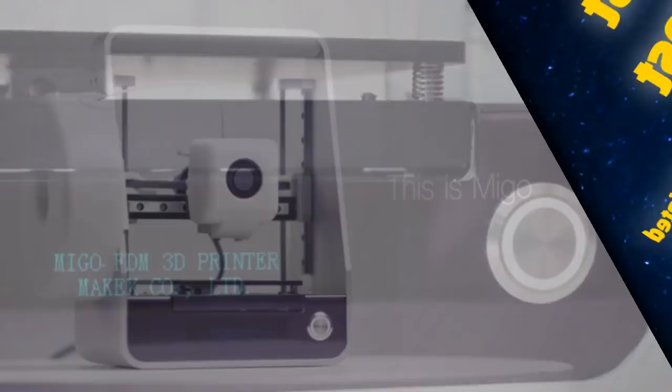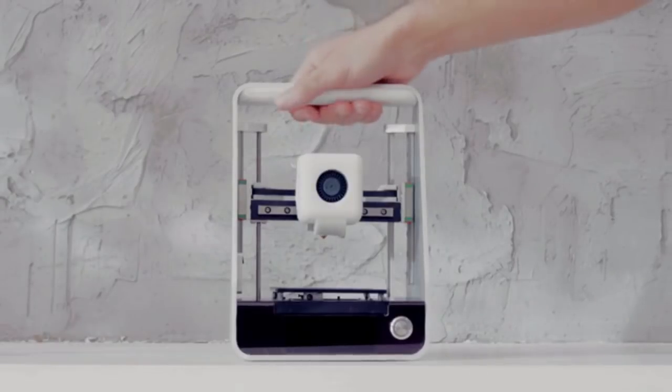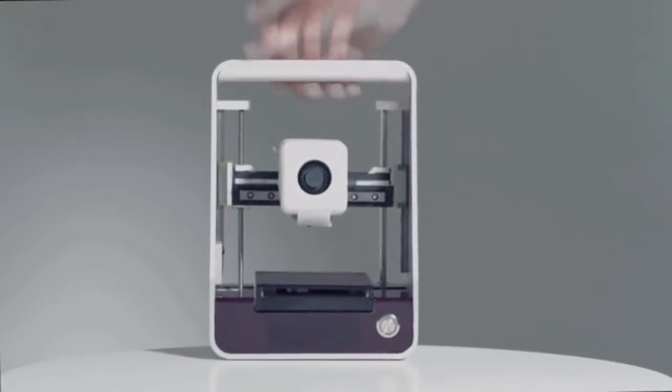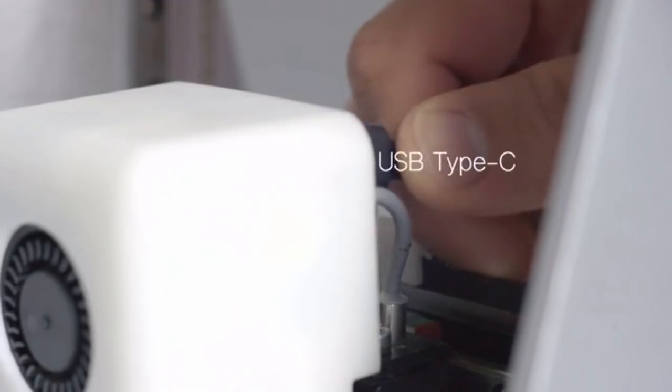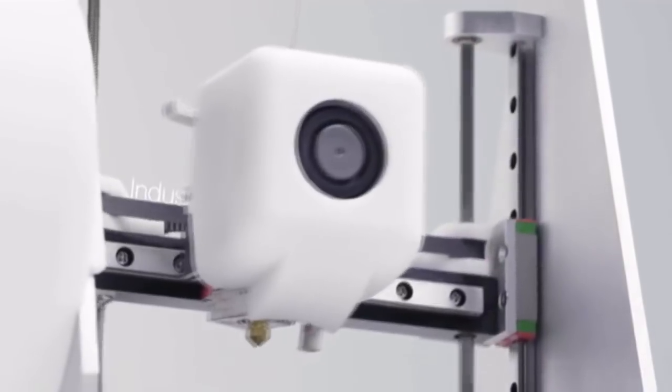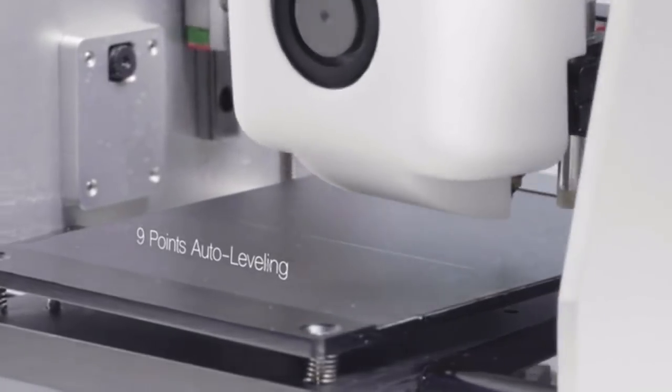This is Mego, your portable, internet-enabled 3D printer. Mego is born to change your view of 3D printing. Simple and portable — just plug it in and play. We always keep the highest industrial standards in mind. Life will be simple and exquisite with Mego.